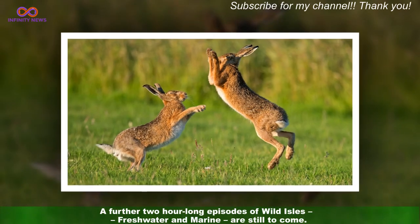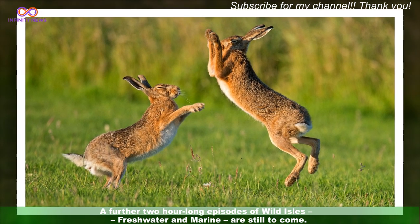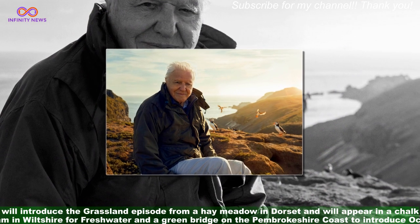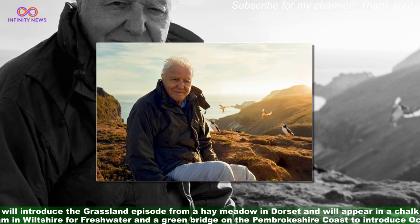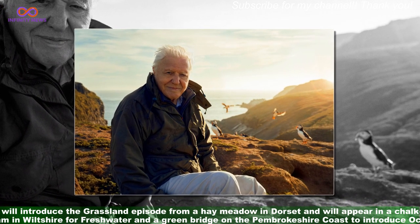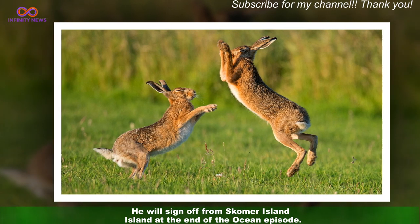A further two hour-long episodes of Wild Isles — Freshwater and Marine — are still to come. Sir David will introduce the grassland episode from a hay meadow in Dorset, and will appear in a chalk stream to introduce fresh water, and on a green bridge on the Pembrokeshire coast to introduce ocean. He will sign off from Skomer Island at the end of the ocean episode.